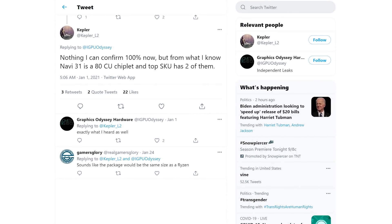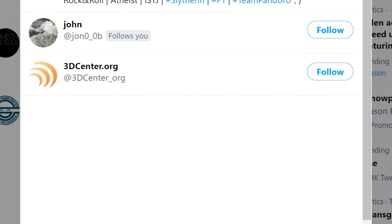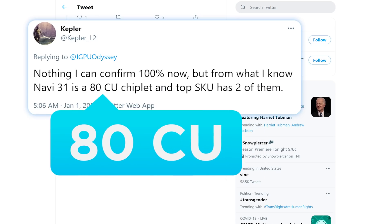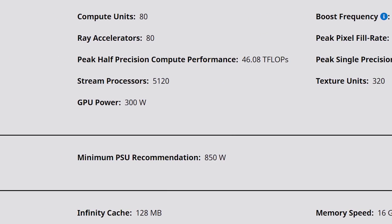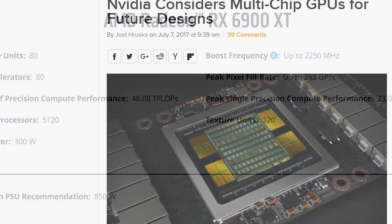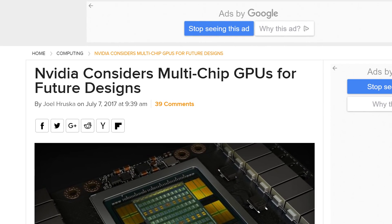We actually have potential specs from the user Kepler on Twitter. Now, I haven't heard of this leaker before, but 3D Center actually retweeted it, so there's at least some potential truth to it. According to the tweet, he isn't 100% sure, but from what he knows, Navi 31 uses an ADCU chiplet and it has two of them — that's 160 CUs, which is double the compute units in AMD's RX 6900 XT. Of course, we've heard rumors on previous generation GPUs coming with an MCM design, and those were obviously wrong.